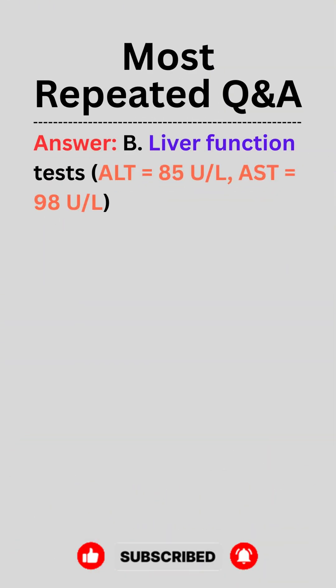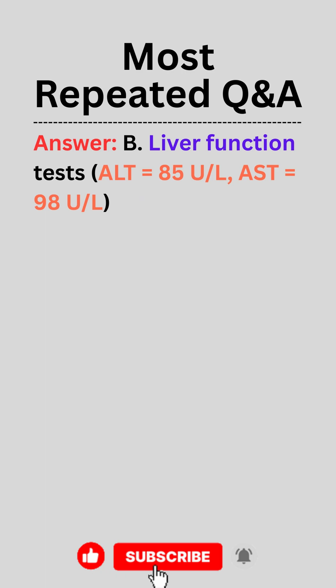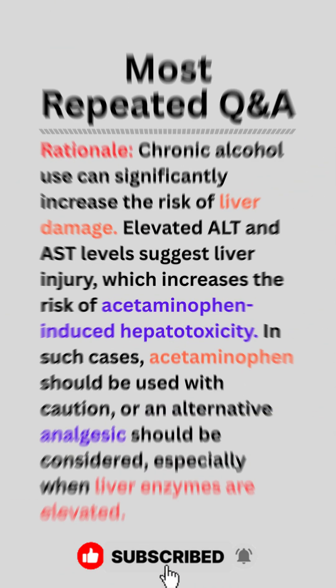Answer. B. Liver function tests: ALT equals 85 units per liter, AST equals 98 units per liter.